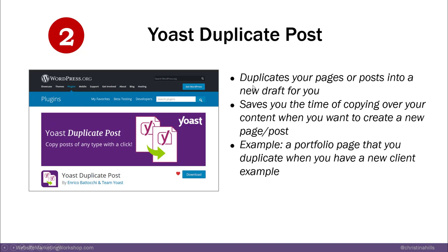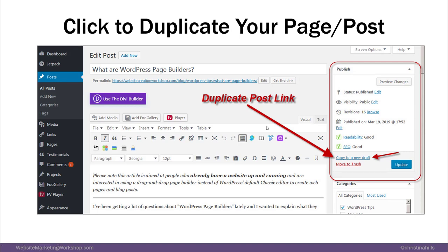With a click of the button, it duplicates your pages or posts into a new draft for you. It saves you the time of copying over your content when you want to create a new page or a blog post. For example, if you have a portfolio page to show off your clients' work, when you get a new client you can just duplicate it. This is a really powerful, easy plugin.